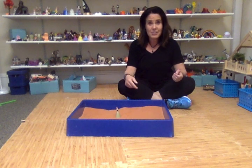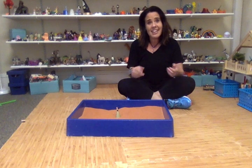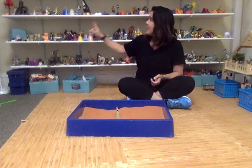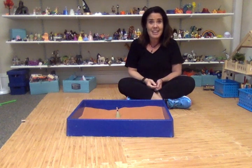Never did I ever think we'd be able to do sand tray work while doing telehealth, so it's pretty cool. It doesn't work for everyone, but my kids who have been doing this for a while and have their special miniatures — they know what they are. We may scan through and pick up the computer and bring it pretty close as we go through all the miniatures and they're placing them, and we're able to do sand tray work.